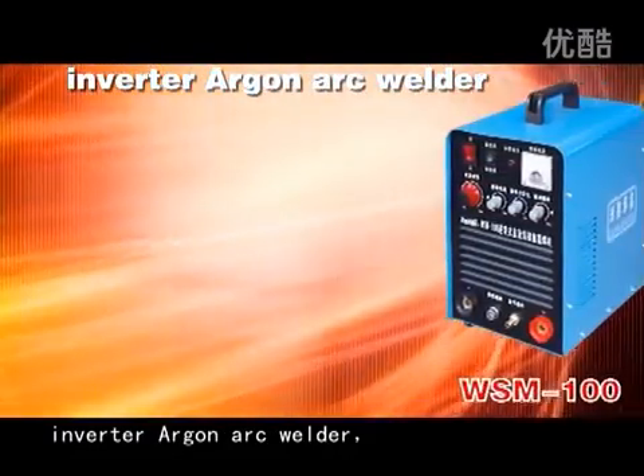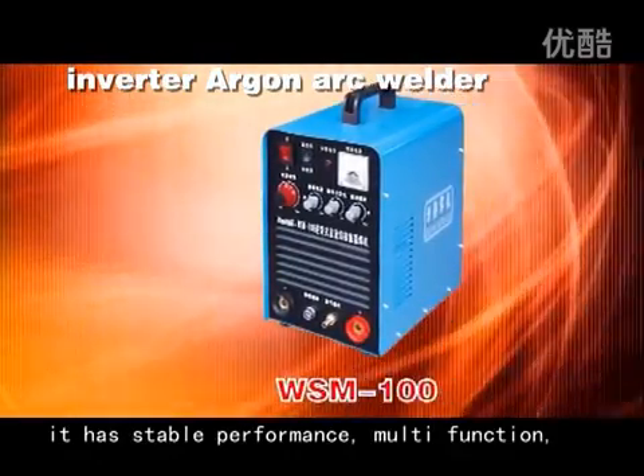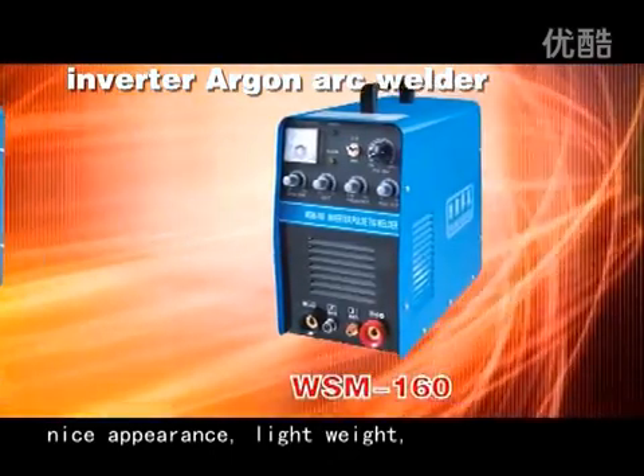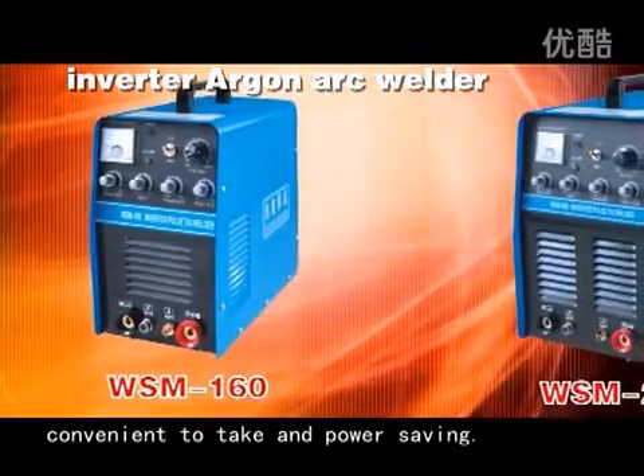The Inverter Arc Welder uses imported components. It has stable performance, multi-function capability, nice appearance, lightweight design, convenient portability, and power saving.